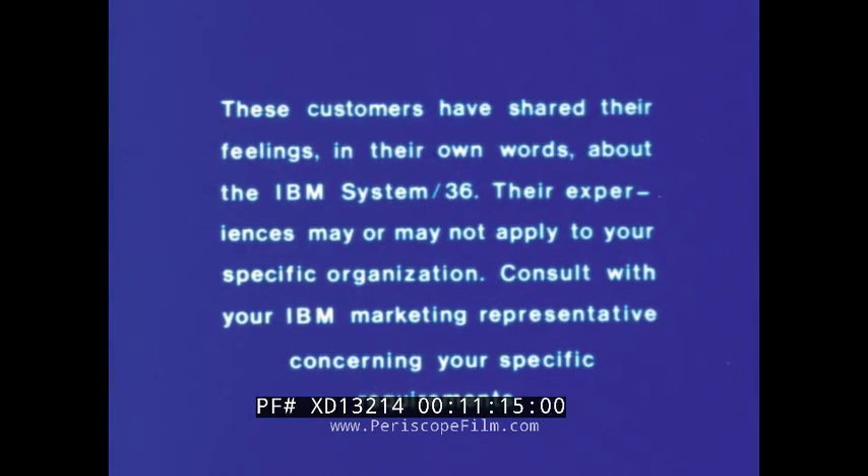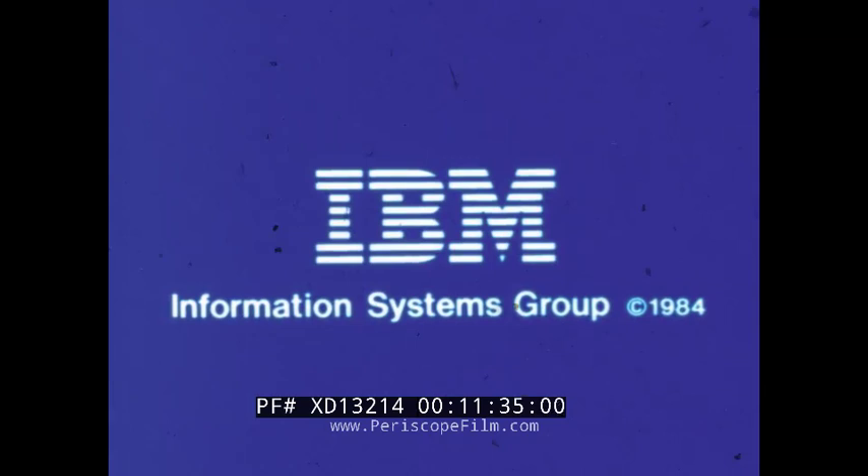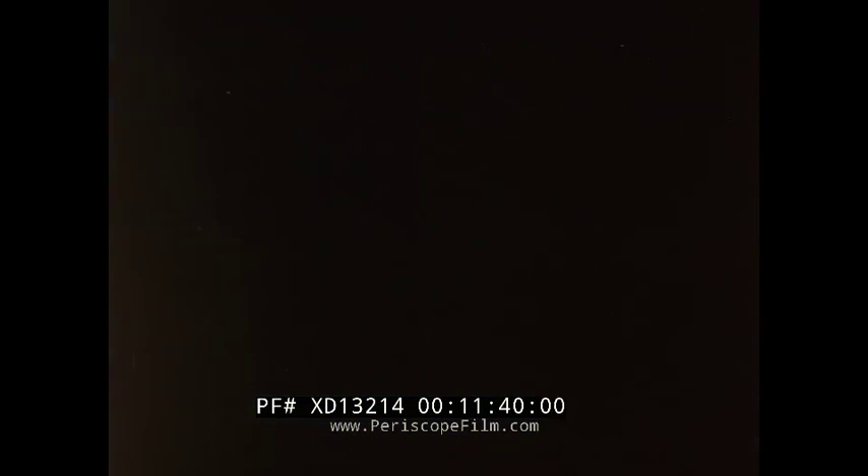IBM System 36 — it goes where the work is. It's awesome.